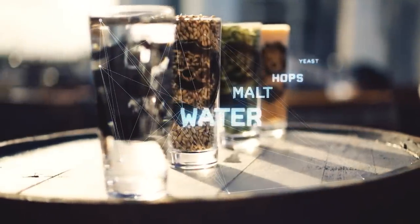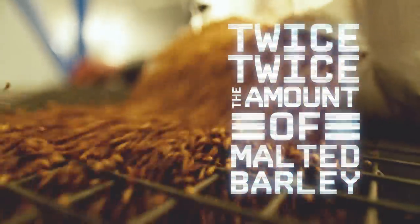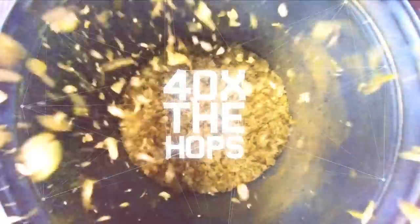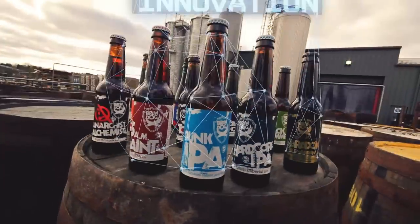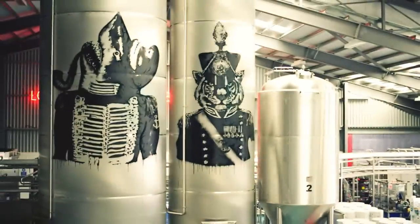We use only top-shelf ingredients — more than twice the amount of malted barley as a typical industrial lager, and more than 40 times the hops. Yes, you heard that right. Brewdog is about innovation and pushing boundaries, both in our recipes and in our brewery itself.